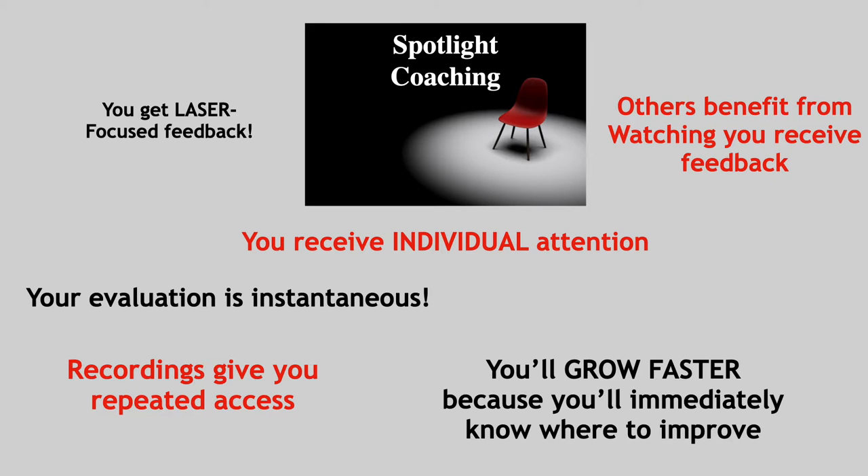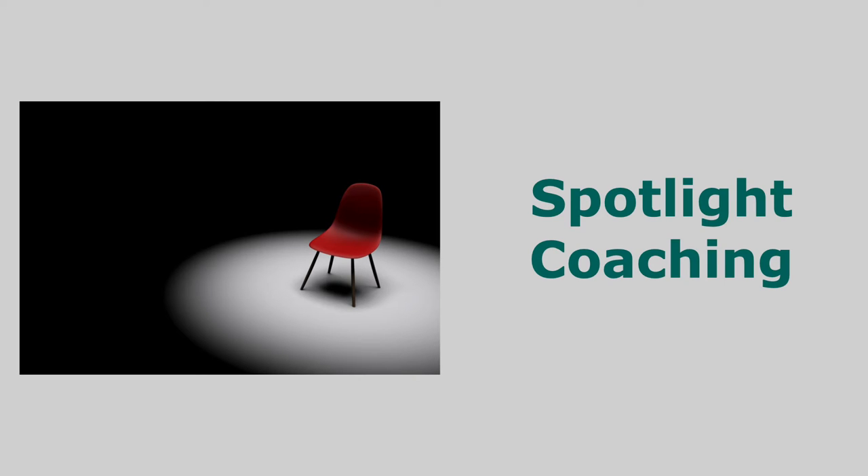Dr. John Molidor, who I mentioned yesterday, points out that if you ask your audience's brain to look at pictures and also words or numbers, the brain is going to get tired very fast — you're asking it to do too much. Simplicity is best.